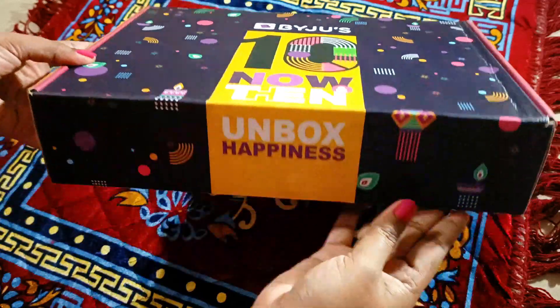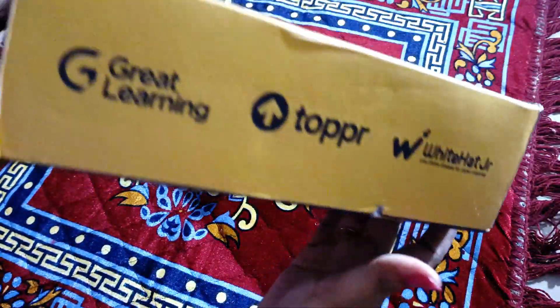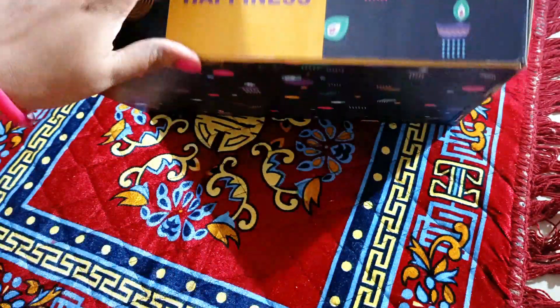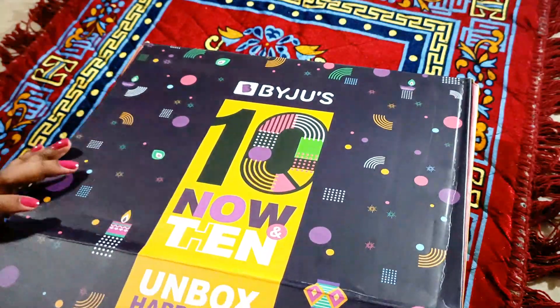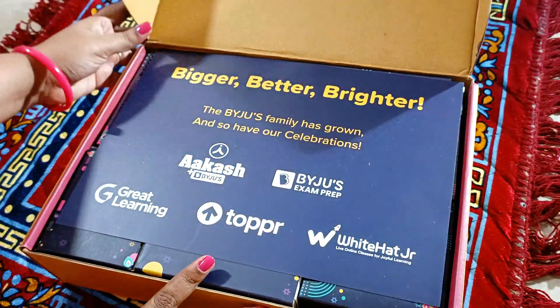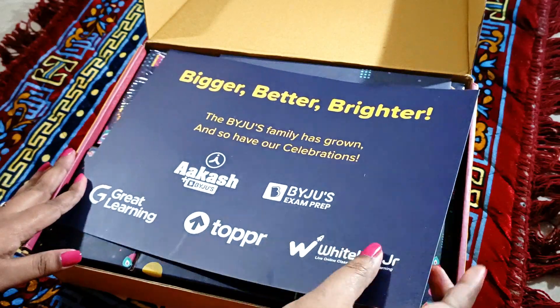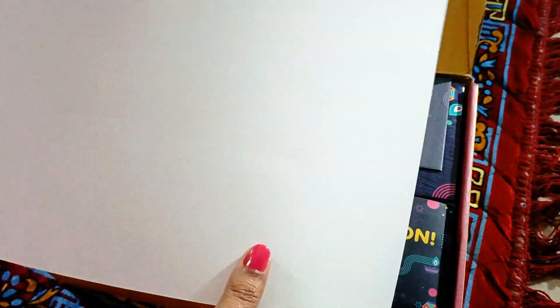'Unbox Happiness' — this is a really beautiful looking box, and these are the partner companies mentioned on it. Bigger, better, brighter — the Byju's family has grown and so have our celebrations. As you can see, these are the partner companies mentioned over here.